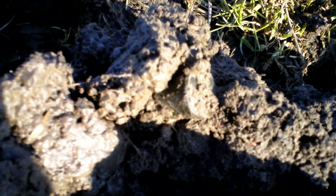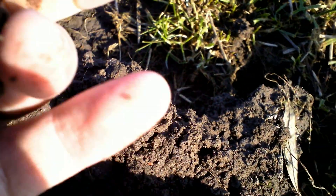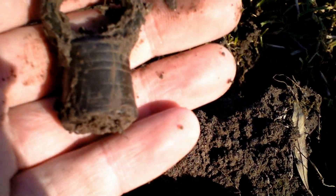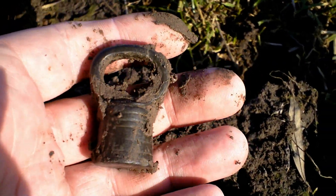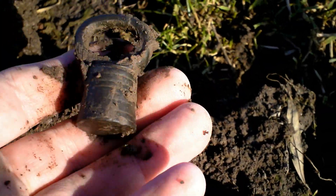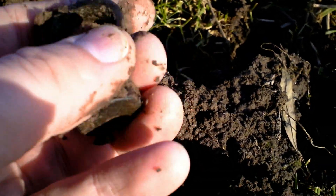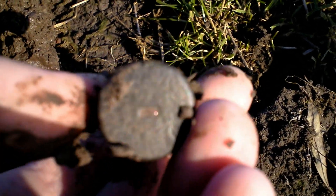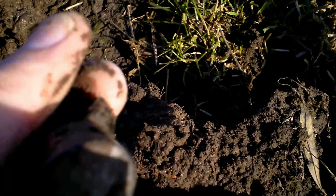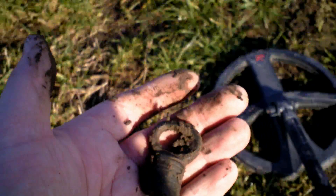Next item is over here — something made out of bronze. I think it's some kind of weight. I've never seen one of these before, but that is an excellent find. I think it's bronze. That made my day. Very good find.